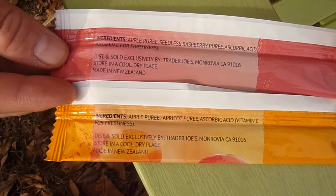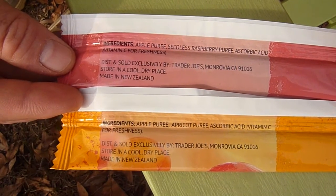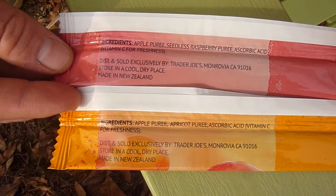The ingredients are fairly simple. The apricot flavor has apple puree, apricot puree, and ascorbic acid. The raspberry has apple puree as well, but seedless raspberry puree and ascorbic acid.